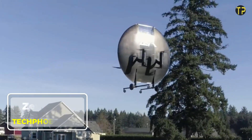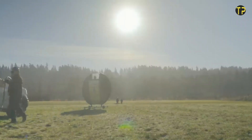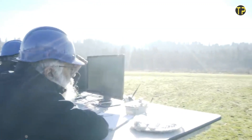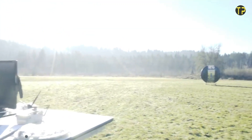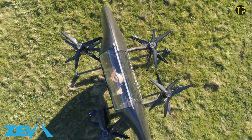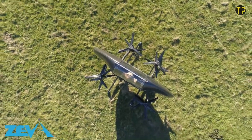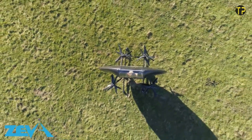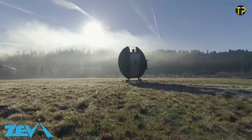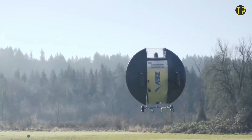Ziva Zero is redefining the way we imagine personal transportation. This innovative single-passenger flying vehicle is compact, sleek, and powered by electricity, aiming to make air travel accessible to everyone. Designed for efficiency, it can take off and land vertically, making it ideal for urban environments or remote locations. With sustainability in mind, Ziva Zero offers a zero-emission solution to reduce our carbon footprint. The futuristic design, combined with advanced technology, allows users to enjoy a quiet and smooth ride.